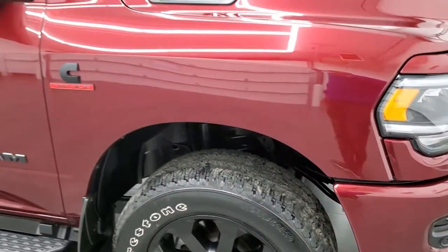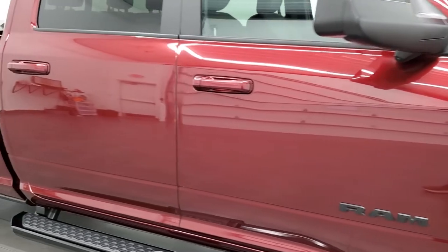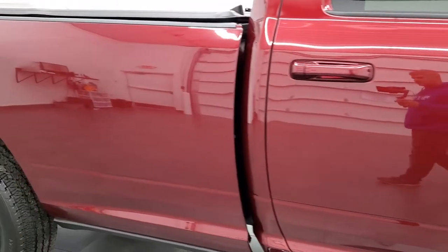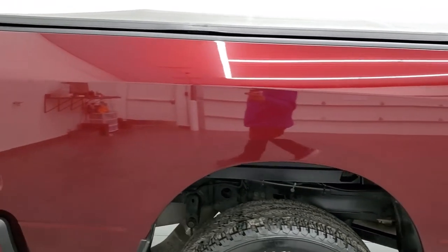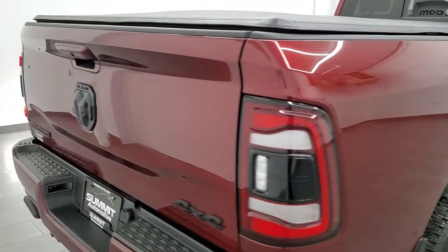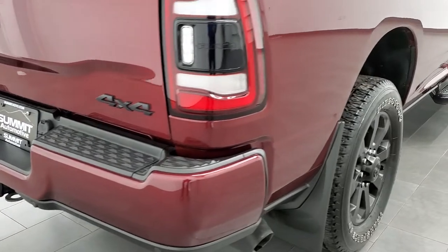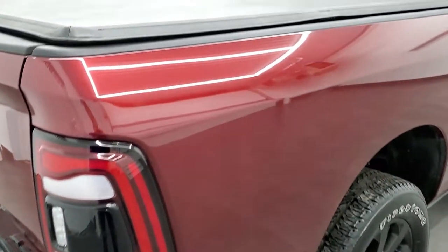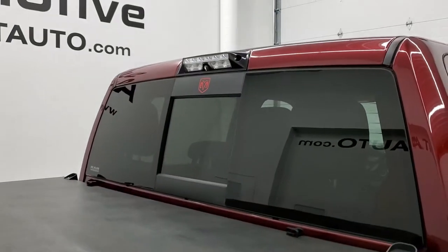As you go down this side of the truck, take note of how clean the body is, how reflective and mirror-like that paint is. We take these HD videos so if you are far away or even if you're close by and just cannot make the trip down but you're still interested in purchasing the truck, you can see the truck, hear the truck, and have confidence in the vehicle before you even get here. So when you do get here, there are absolutely no surprises and you can make a smart and informed buying decision from wherever you're at.